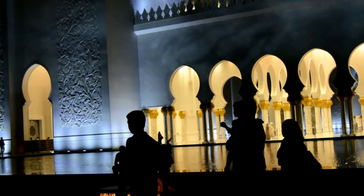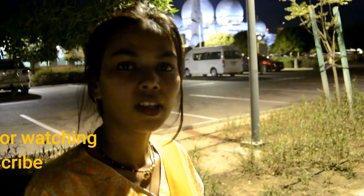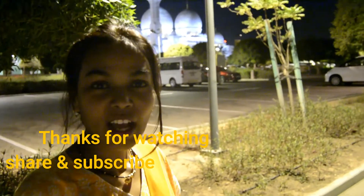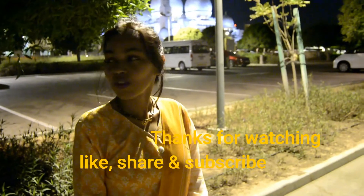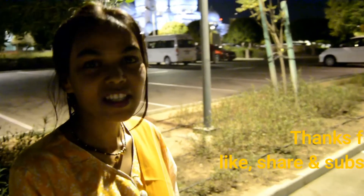The most amazing thing about this mosque is that no matter which religion you belong to, you are welcome to visit Sheikh Zayed Grand Mosque. If you liked this vlog and this visit, you know what to do — please like, comment, and subscribe to my channel. I will see you in my next video. Bye!